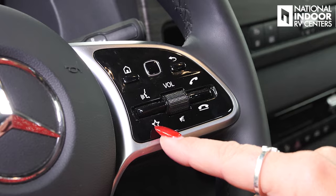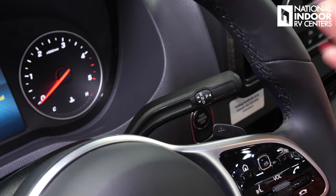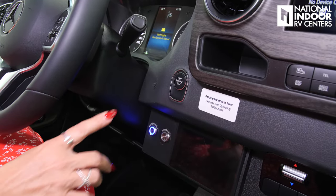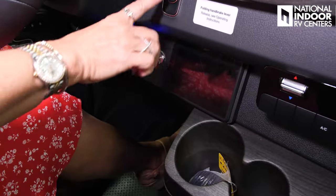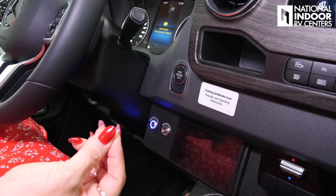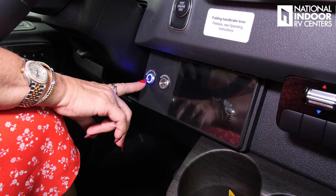Over here we have our transmission control — up for reverse, down for drive, in for park. Here is our keyless ignition. Push it once for accessory mode, again for ignition mode, then put your foot on the brake and hold it to start the van. To stop, put your foot on the brake and hold the button down. Just below here we've got our master power — the battery disconnect for the entire van.